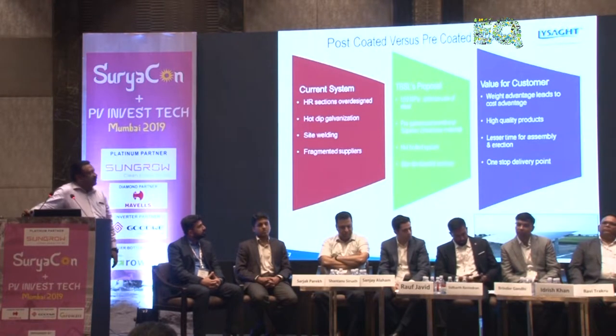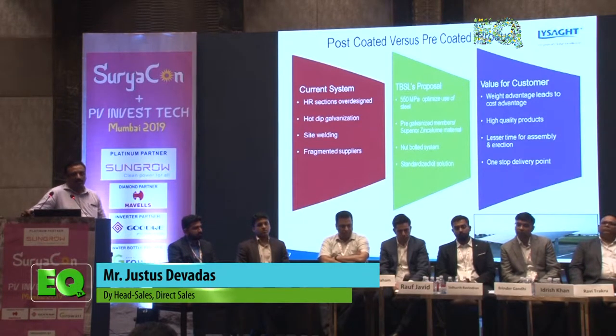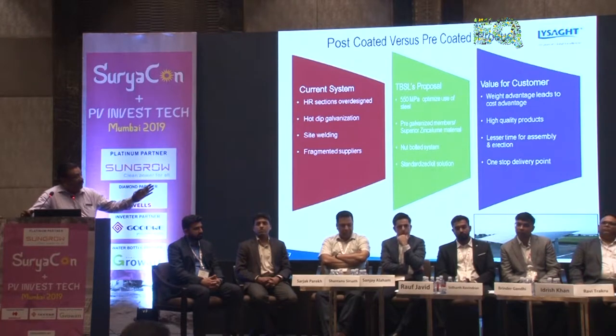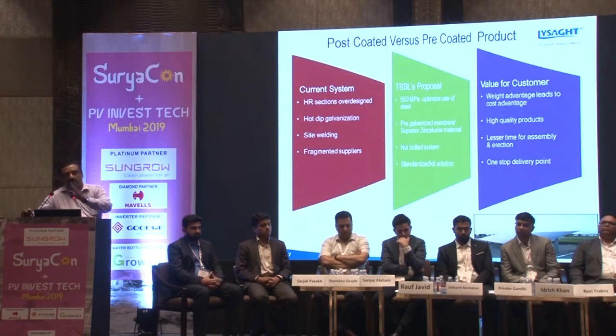When looking at rooftop, the current structures done on RCC are all in hot-rolled steel and are over-designed. Our value proposition offers a more economical and faster solution. We are in the process of launching this solution on a full kit basis starting from 1kW and moving upward.